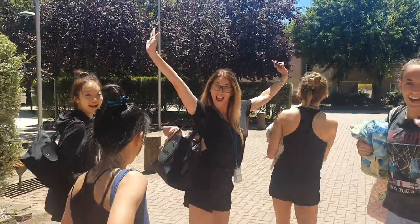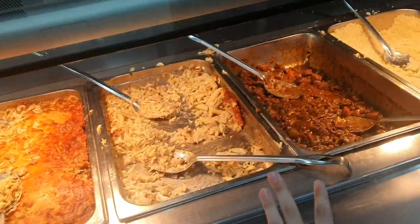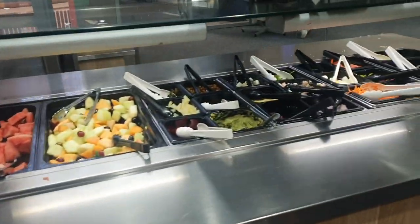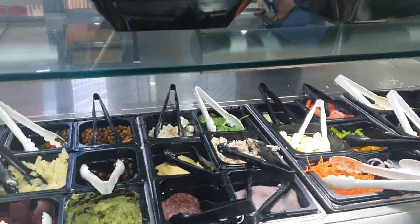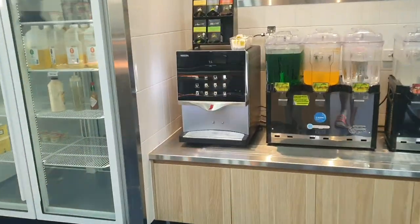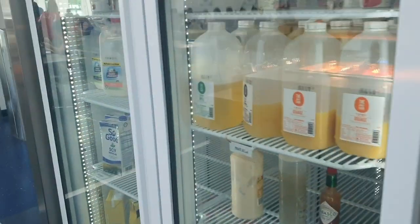We have now finished recovery and now we're going to go to lunch. We are now at lunch. Today we have some veggies, some pasta bake, some lamb, and some couscous. Over here there are some toppings for wraps and also some fruit. Over here there are some drinks like cordial and water, and over here there is some juice.